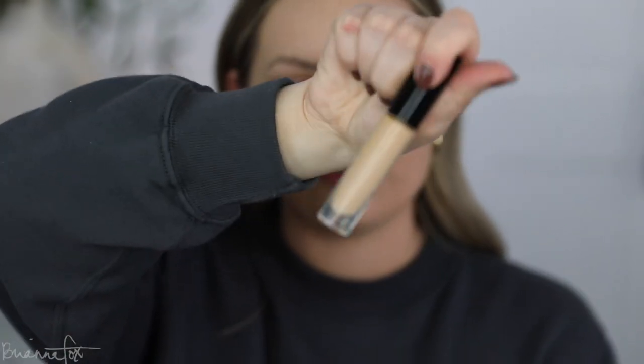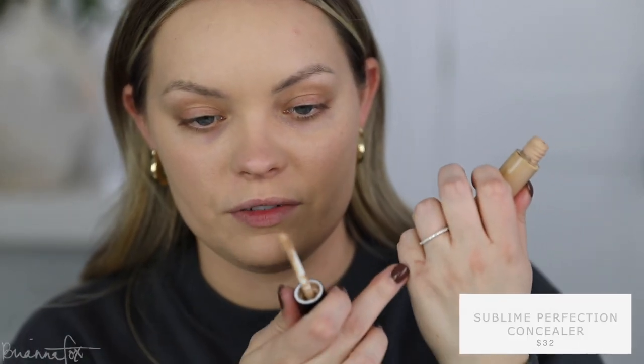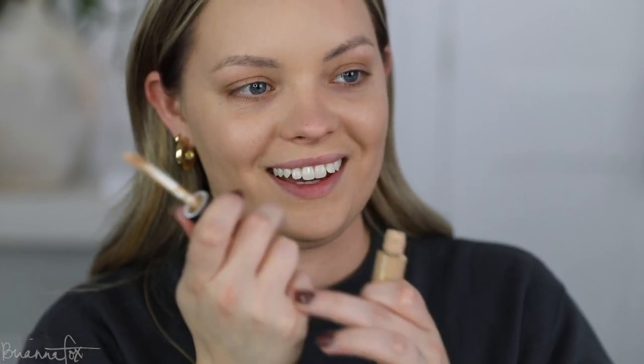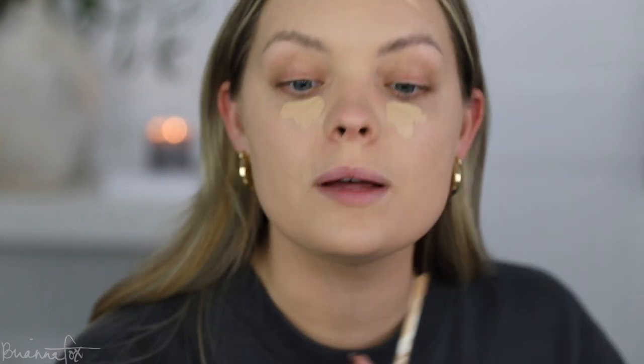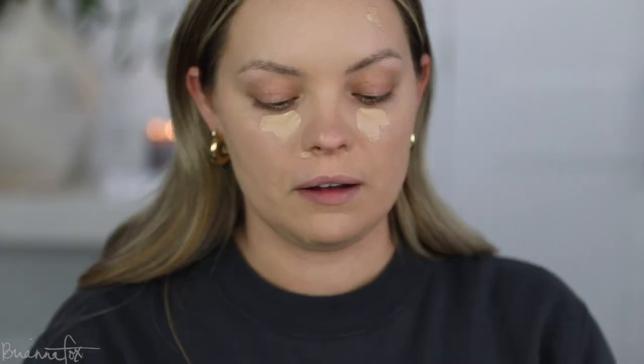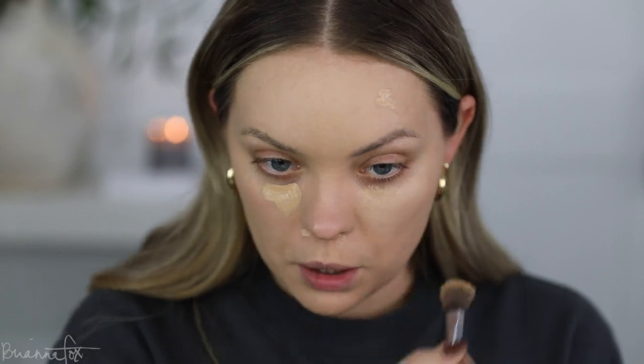For concealer, I'm going to use the one that matches the foundation — this is the Pat McGrath Skin Fetish Sublime Perfecting concealer. I just noticed I kickboxed today for the first time in like two weeks and you can see I've got marks on my fingers. I'm going to bring this underneath my eyes and then I've got some blemishes so I'm going to cover those up, then grab my Sigma brush and blend them in.